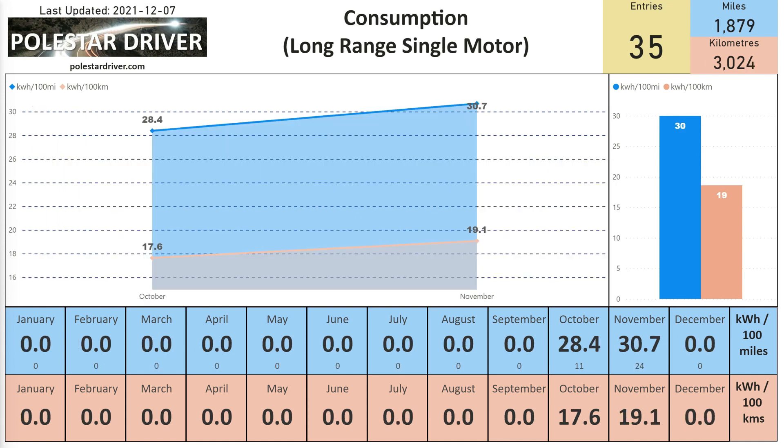For the Long Range Single Motor version, we have 35 entries covering 1,879 miles. In October it was 28.4 kilowatt hours per 100 miles, and in November we're looking at 30.7 as an average. That translates into 19.1 kilowatt hours per 100 kilometers.